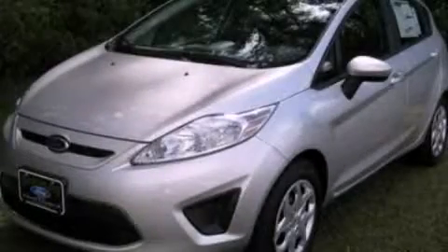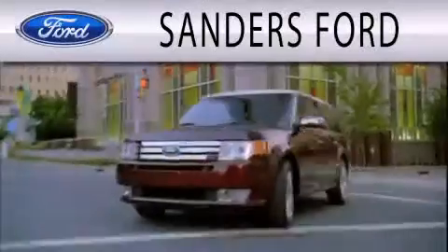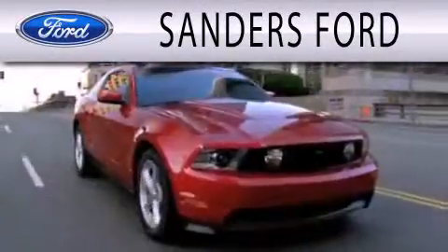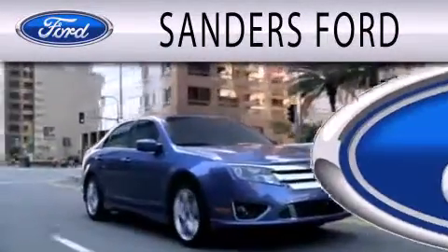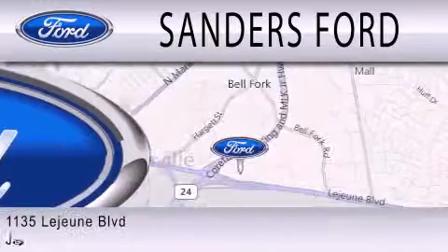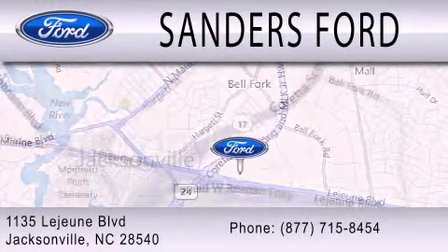We invite you to contact us today to learn more about this vehicle. Sanders Ford is dedicated to doing everything possible to ensure that the experience you have selecting your next vehicle is as pleasant as possible. We are located at 1135 Lejeune Boulevard in Jacksonville.